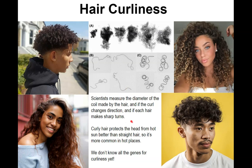Scientists also measure if the curl changes direction a lot, and whether each hair makes sharp turns or rounded turns. They're trying to find the genetics of this. We don't know all the genes for curliness yet, but we do know that curly hair protects the head from hot sun better than straight hair. So in places where it's hotter, curly hair is more common.